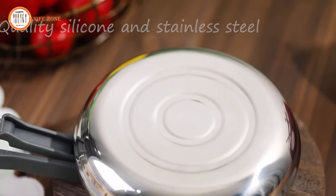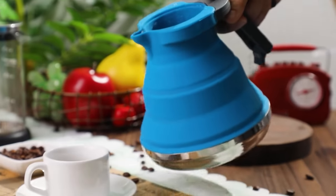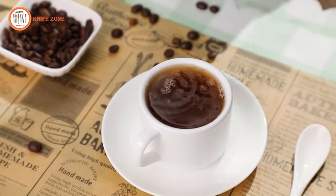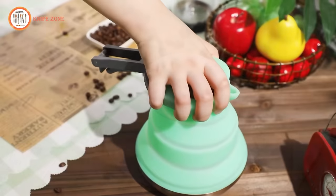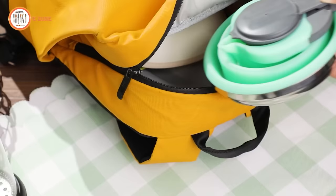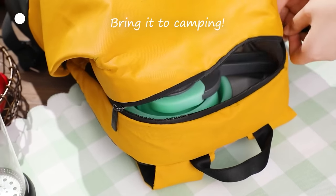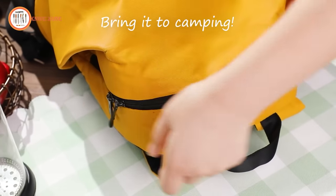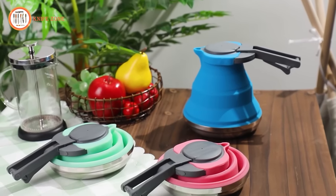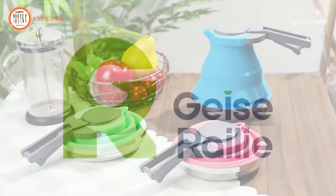It's primarily constructed from silicone and stainless steel. The silicone is of high quality and sturdy, capable of withstanding temperatures ranging from minus 40 to 230 degrees Celsius. The bottom of the pot is made from quality stainless steel, ensuring faster and more efficient boiling. And the best part — it comes at an affordable price of just $19.